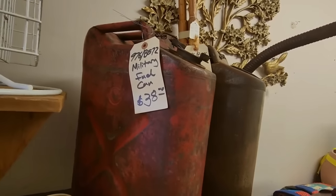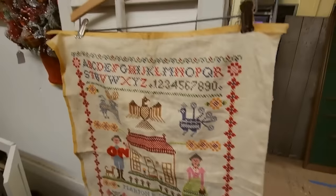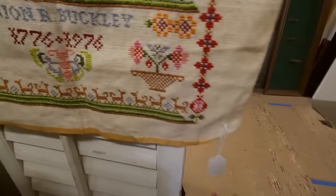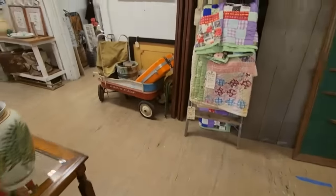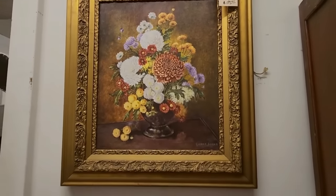Some more fuel cans — military fuel cans. And here's a sampler that somebody did, a cross-stitch sampler — Marion Buckley, probably done in 1976. $24. She did a good job — that's a way to showcase your talents. Here's a painting — an oil painting. Isn't that beautiful?